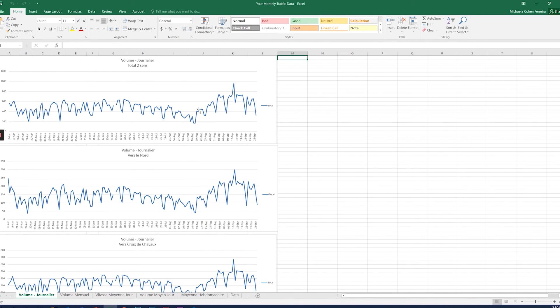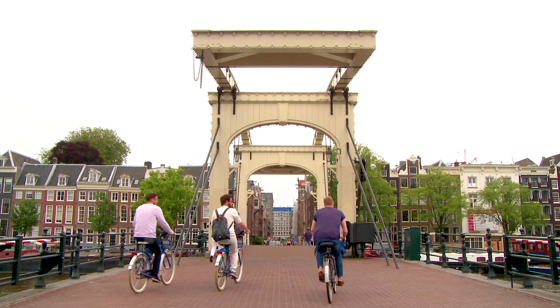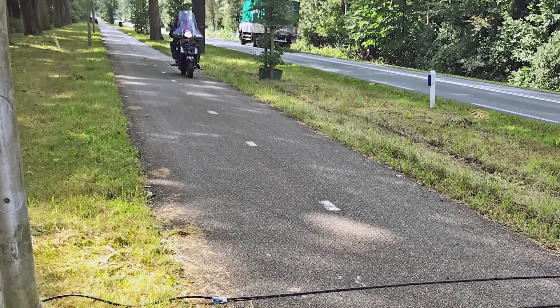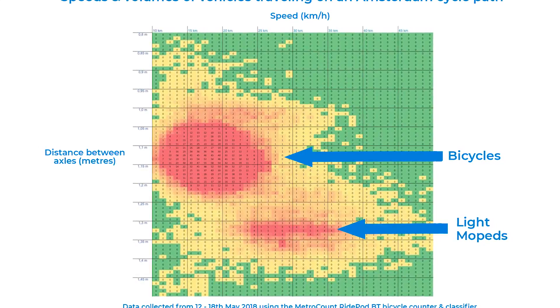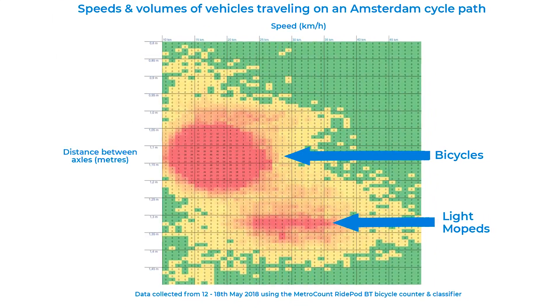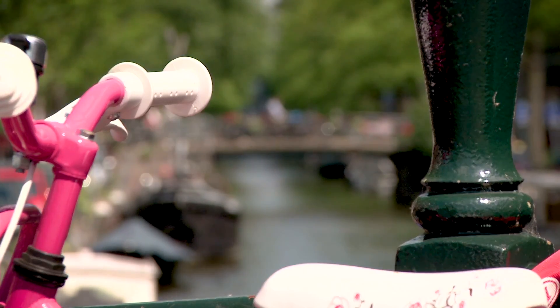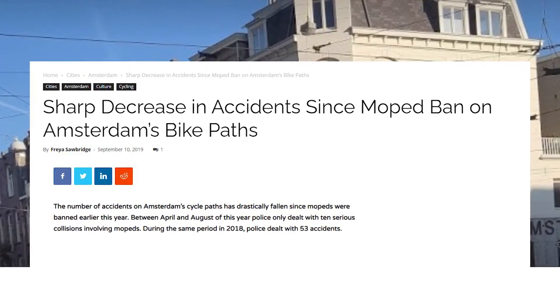The RidePod BT system is used in a variety of different purposes around the world. One example is in the city of Amsterdam. The RidePod BT was used to determine whether mopeds legally allowed to ride on bicycle lanes were the cause of crashes and injuries. The study showed that those vehicles with a wheelbase of 1.25 to 1.4 metres were travelling 10 to 15 kilometres per hour higher than those of standard bikes, that is 0.8 to 1.2 metres. The city of Amsterdam legislated to move the mopeds from the bike lanes and shifted them onto the road. The average crash rates, around 100 per annum previously, dropped to 29 in 2019.